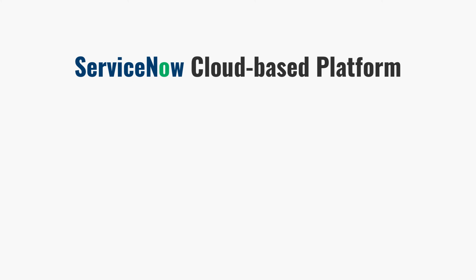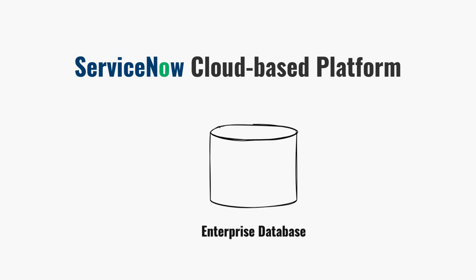Let's do a quick memory refresh on what ServiceNow actually is. At its core, ServiceNow is built on three main layers. First, it's a shared enterprise database — that's the foundation, a single place where all of the information about people, processes, and assets live. Instead of every department running on its own system, everything connects through that one database.